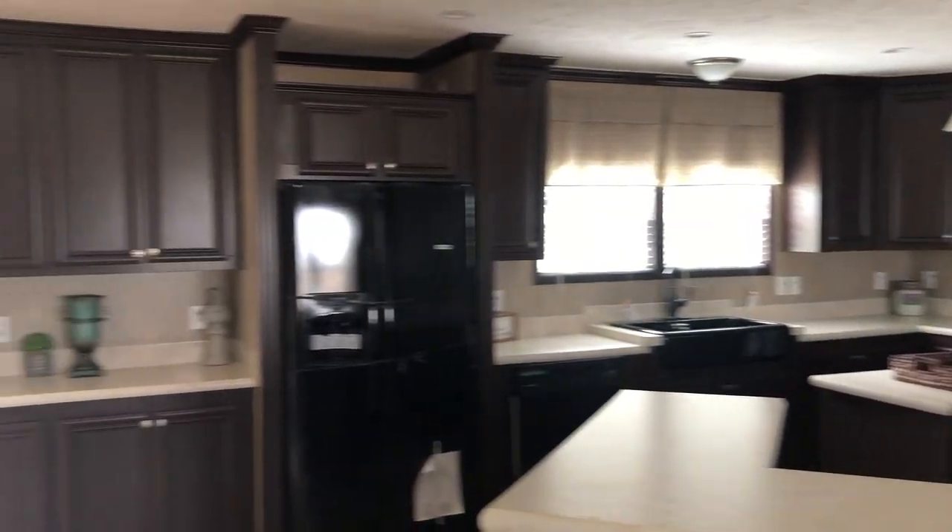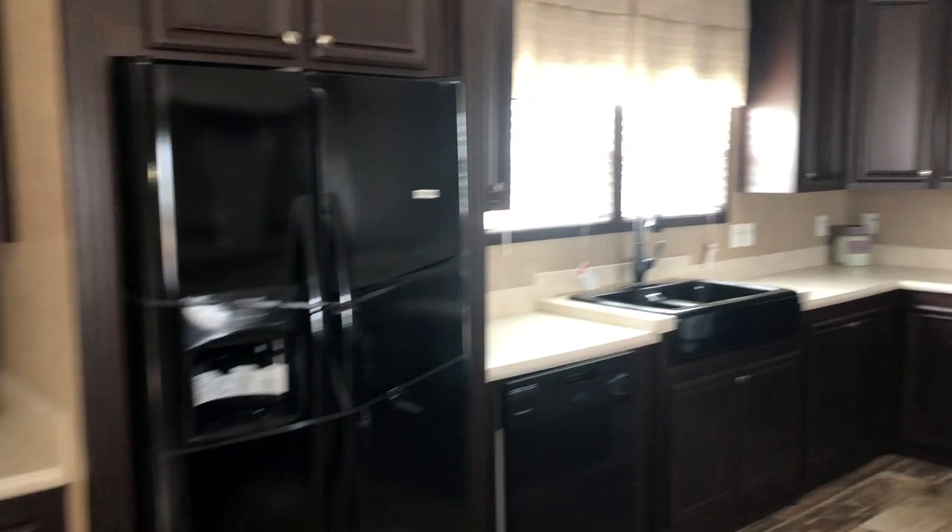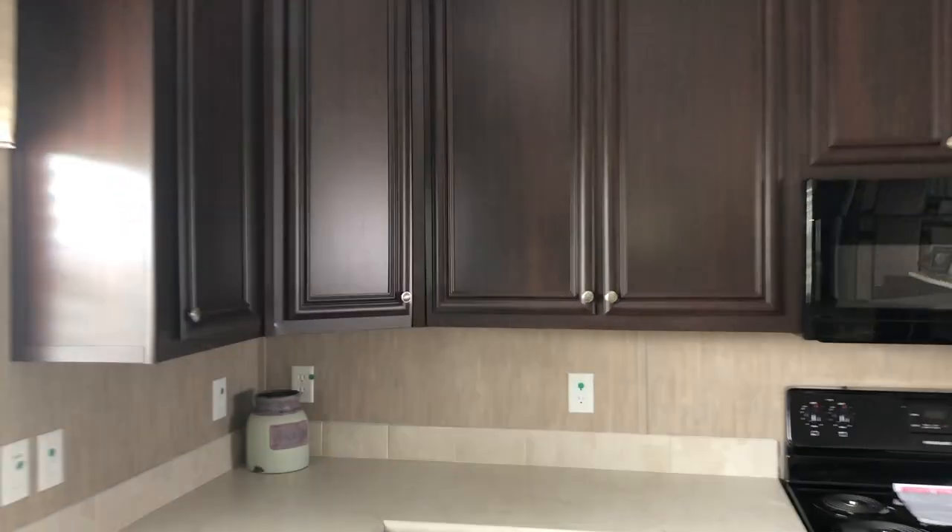This one's got cabinets all the way up the hallway to the ceiling. That's one of my favorite things you can see in a home — cabinets to the ceiling. It just gives you storage all the way at the top. There's no place for dust to settle.